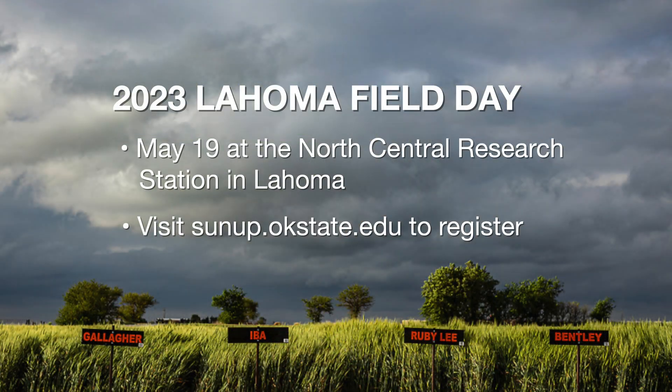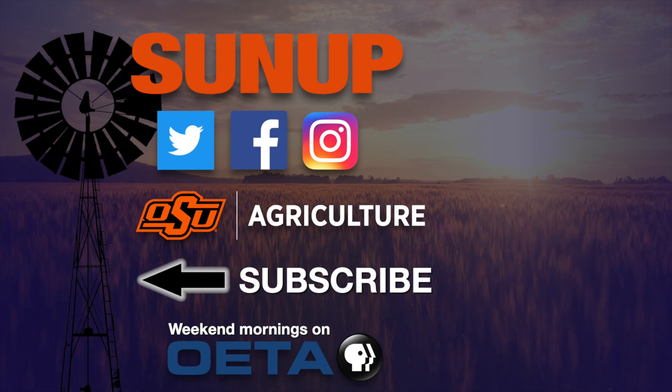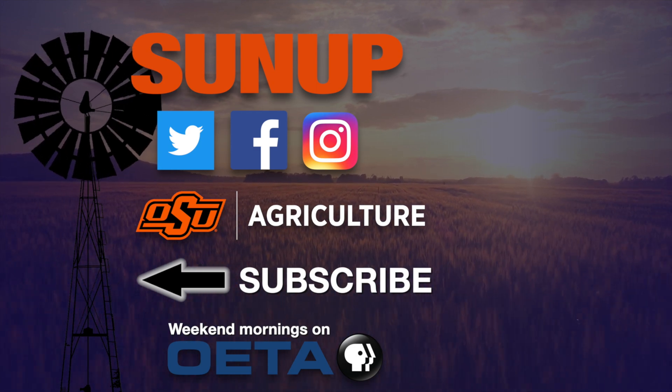However, we continue doing that research. We have our variety trials around the state and we'll continue providing that information to growers. We'll be moving to our north central plots — the La Roma Field Day will be on May 19th. We'll also be covering the Northwest Panhandle area, so we still have a lot more to cover and I look forward to seeing everybody there.